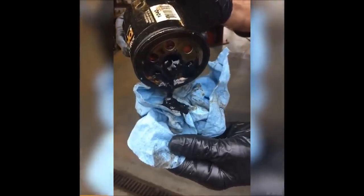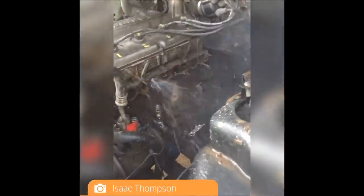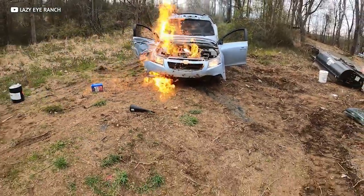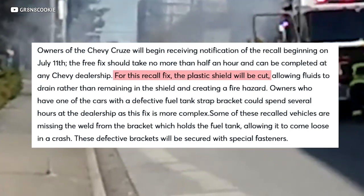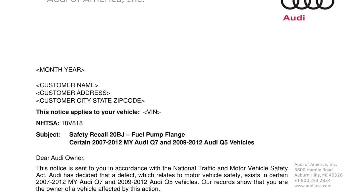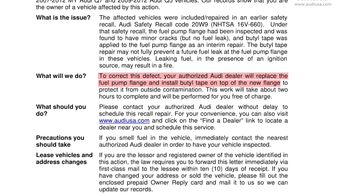Let's talk about when automotive companies do bad, because over the years there have been a ton of hilarious recalls and official fixes. Like when Chevy's solution to the Cruises catching on fire problem was to take a sawzall to the underbody tray. Or when Audi's official fix for some of their fuel pump nipples cracking was to just slap a piece of butyl tape over them and call it a day.